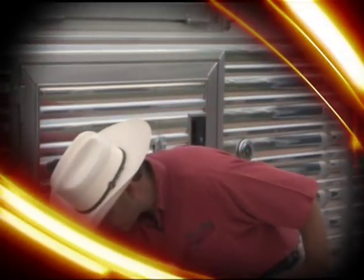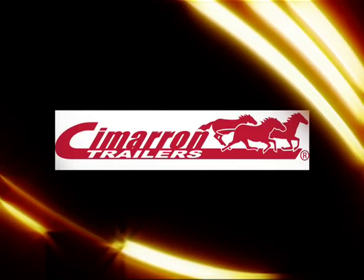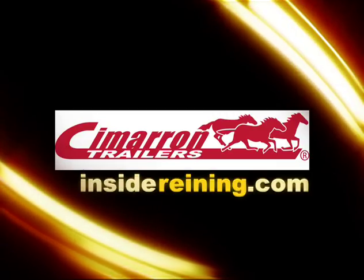We feel so strongly about it — if you come to our website and ask us, we'd be glad to send you a free Cimarron tire gauge so you can keep those tires checked and full of air. For more information on trailer safety, go to Cimarron Trailer Online. We'll have a link for you at InsideReining.com.